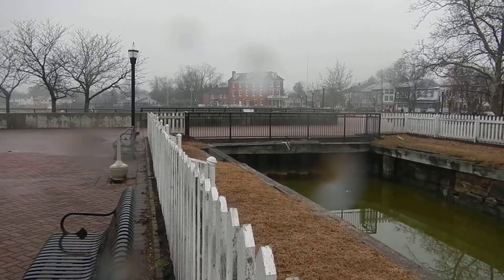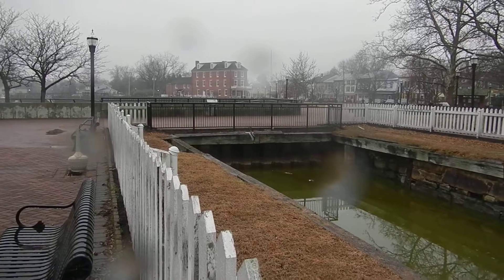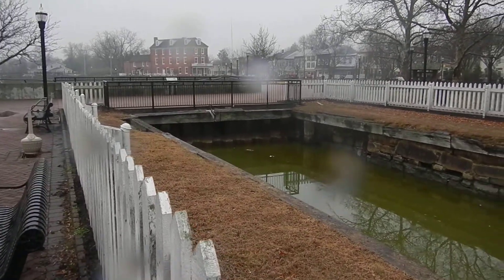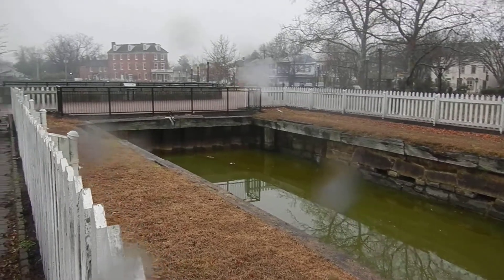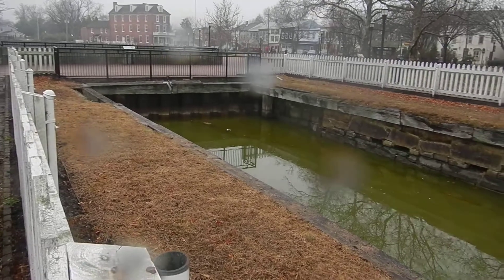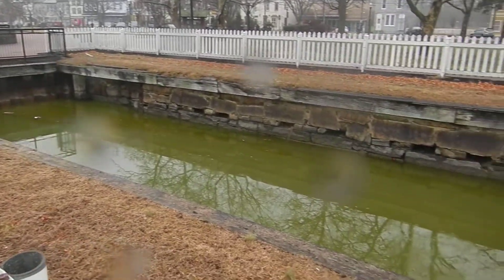This is all that remains of the stretch of the original canal lock here in Delaware City. It's pretty hard to imagine that all of the traffic that went through the C&D Canal historically had to fit in this narrow canal.